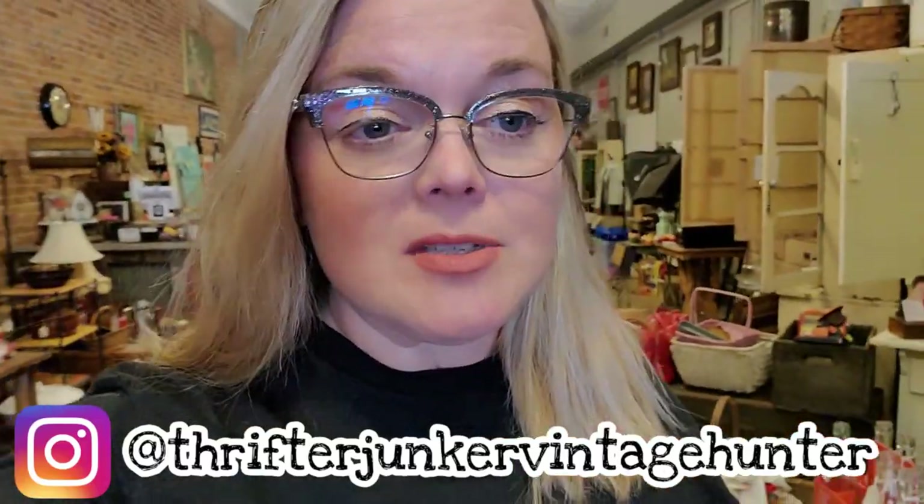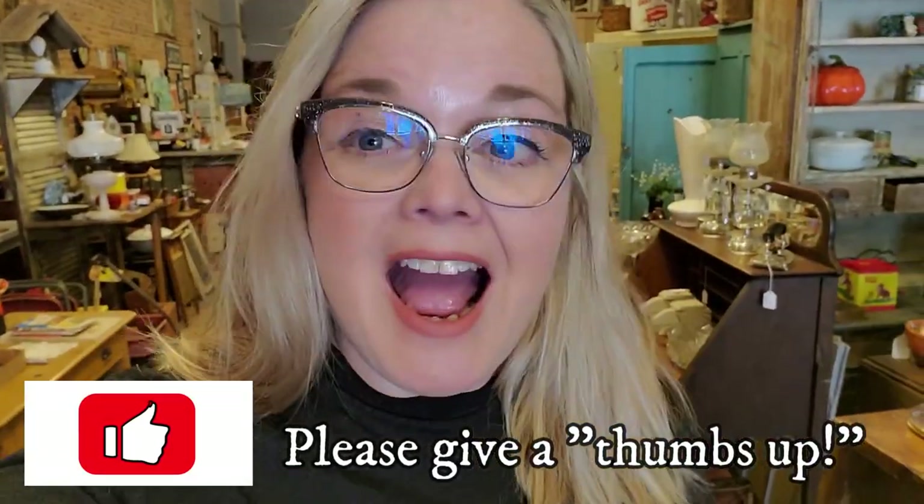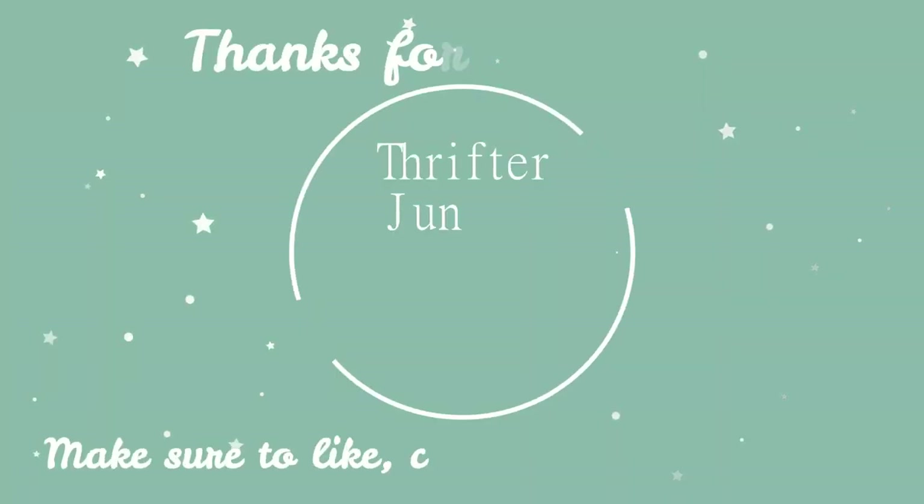I have everything ready for the sale tomorrow, and I've got some good stuff — I'm getting braver about showing things as far as weight, size, and breakability. I'm excited for tomorrow. I always look forward to Wednesday and being able to spend the afternoon with you guys. I've pulled 60 things to sell on YouTube and an extra 15 to sell on Instagram. If you don't have an Instagram page, it's free — follow me at ThrifterJunkerVintageHunter. I do show 15 bonus items on Instagram immediately after the sale. I hope you enjoyed this video — give it a thumbs up and I'll see you guys tomorrow. Bye!